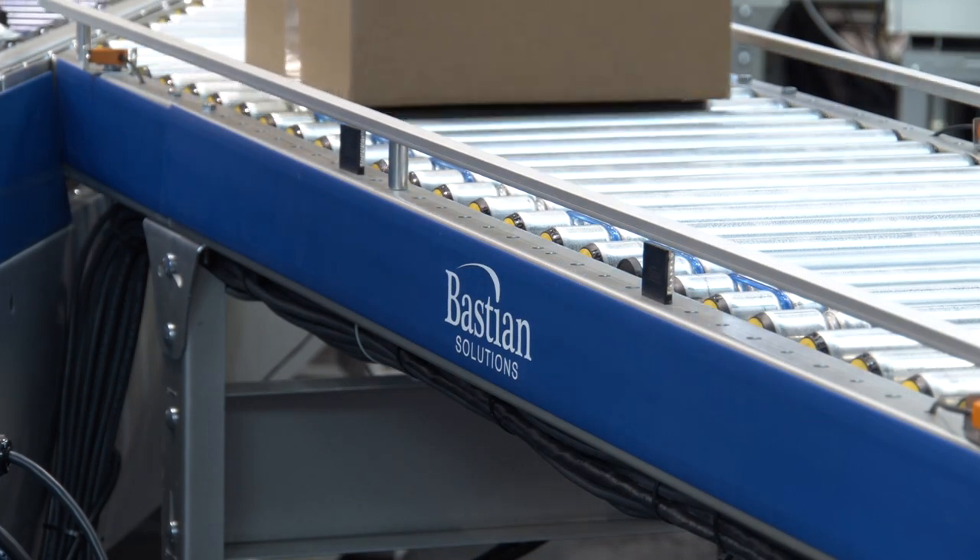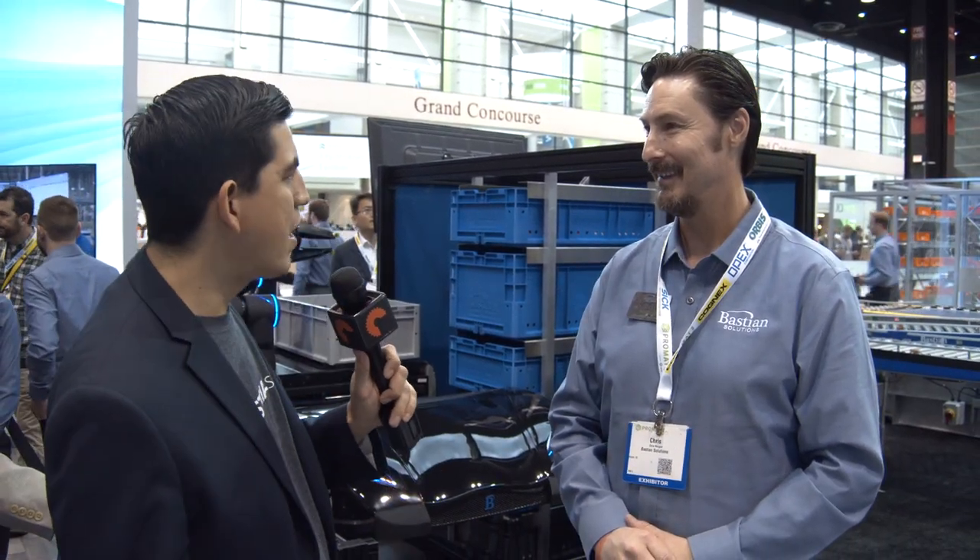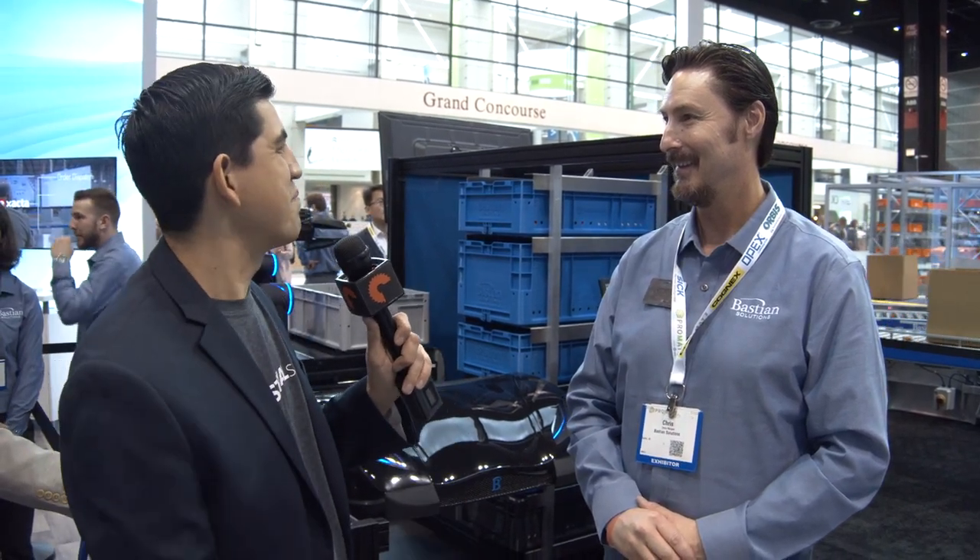Anyone can call us. If they would like to start after August 1st and come see it live in a full grid demo, we would love to show it to them. Check out BastianSolutions.com and they can find all the information they're looking for. Absolutely. Chris, thank you so much for spending a little time with us and telling us about your new innovation. Best of luck — this is awesome. Thank you so much, I appreciate it.